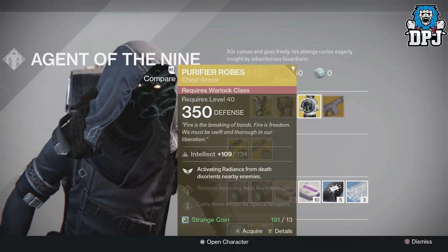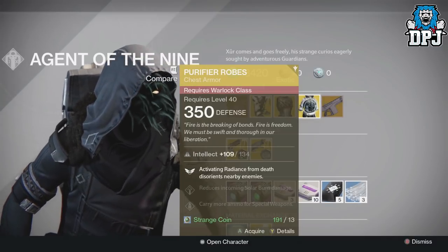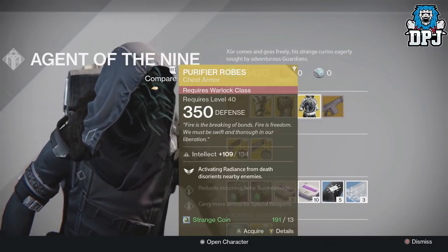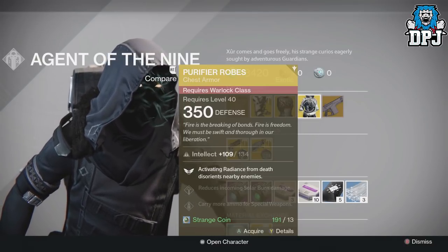For the Warlock we have the Purifier Robes, 350 defense, costing 13 Strange Coins and offering a total of 134 Intellect. Perk: activating Radiance from death disorients nearby enemies.